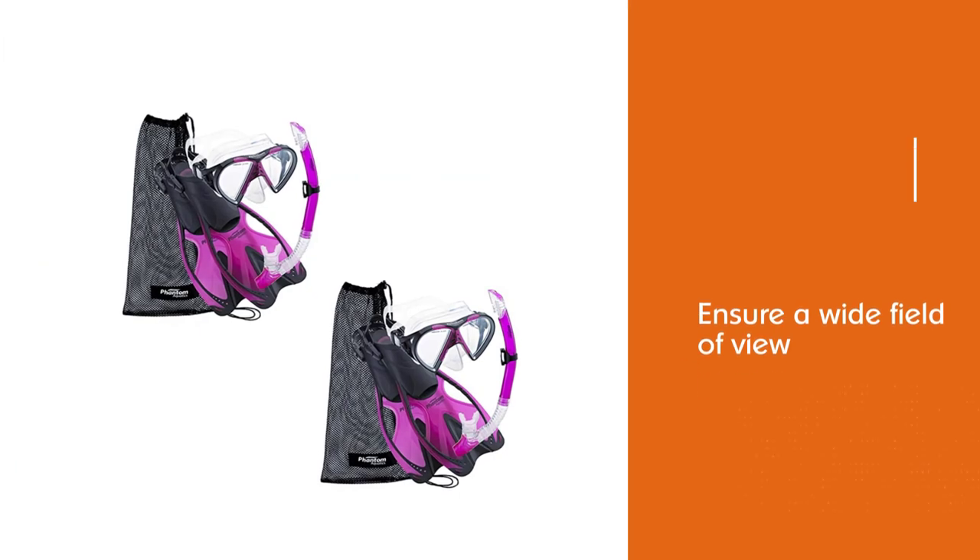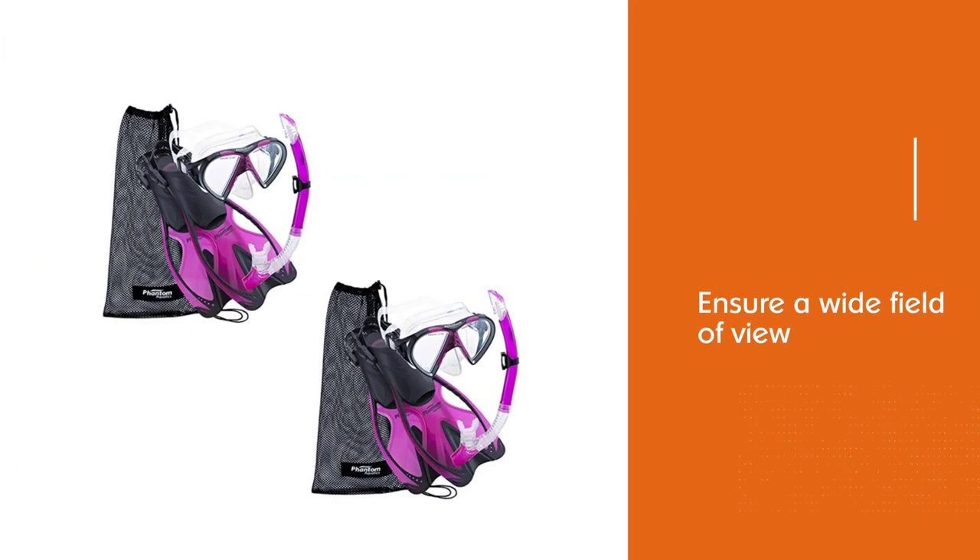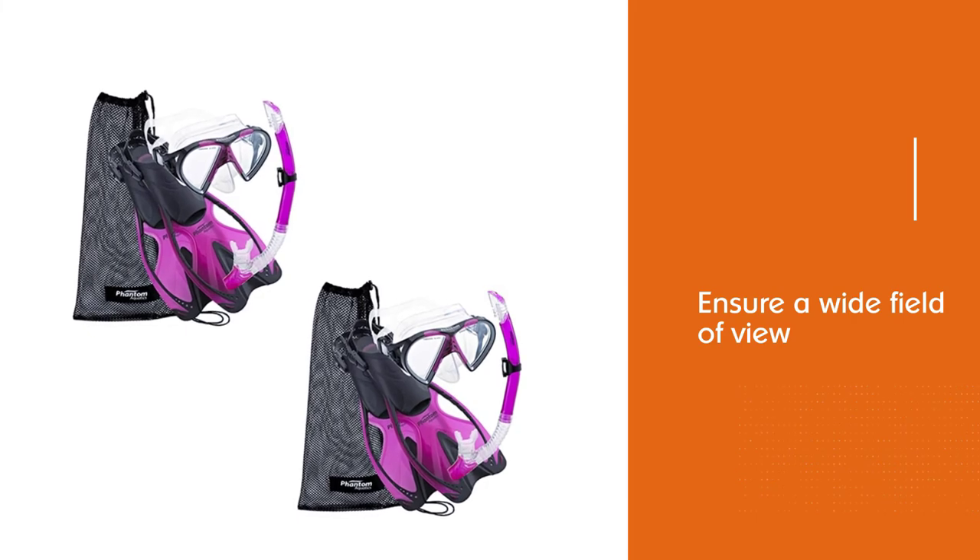For comfortable breathing, the semi-dry snorkel has a flexible tube section and an ergonomic silicone mouthpiece.